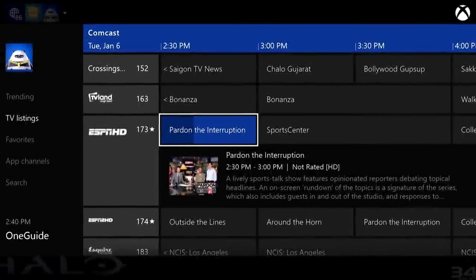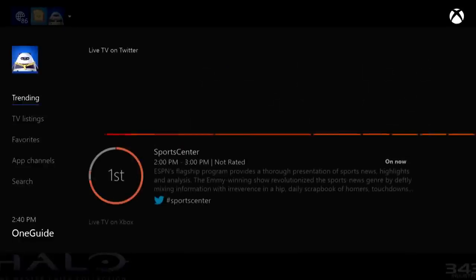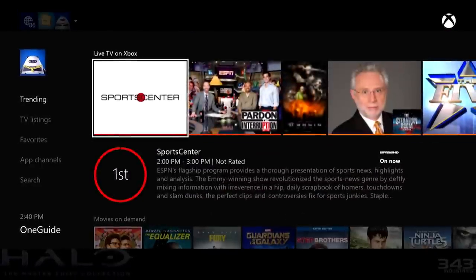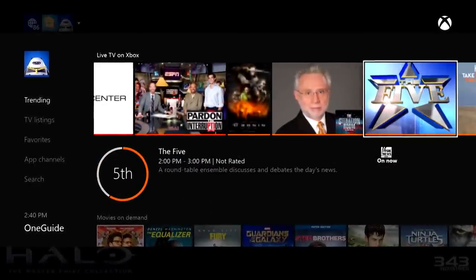Finally, we have a host of new updates for TV for regions around the world. For instance, live TV trending has been added to France, Germany, Brazil, and Mexico. For more details on the update, check out Xbox Wire at news.xbox.com or my blog at majornelson.com. Thanks for watching.